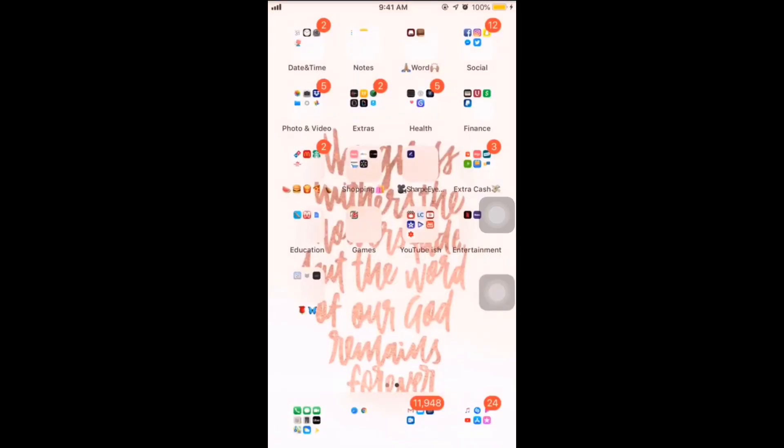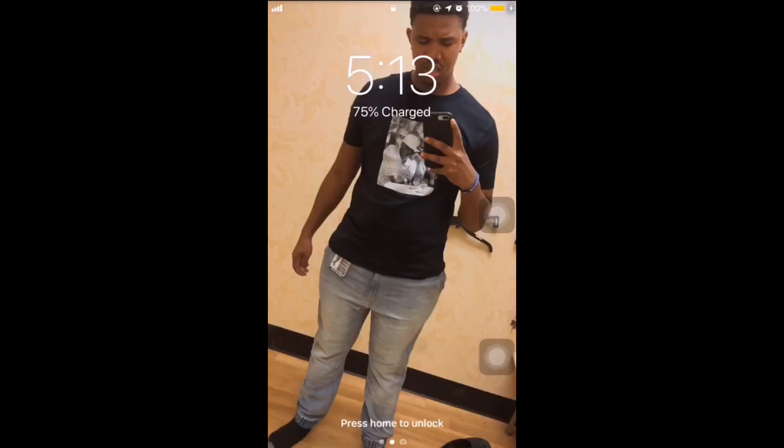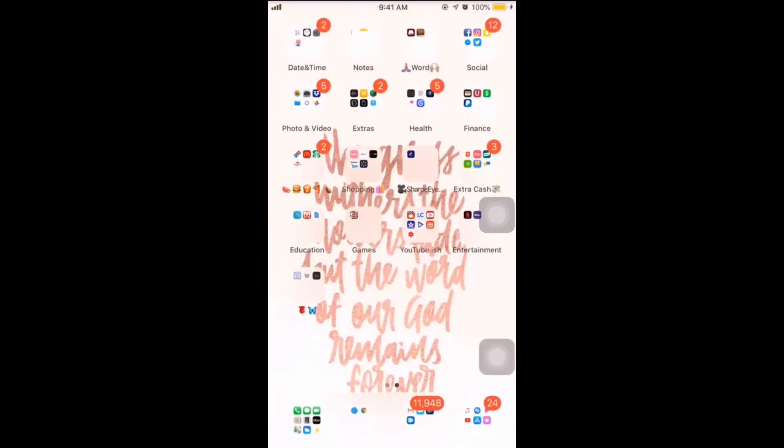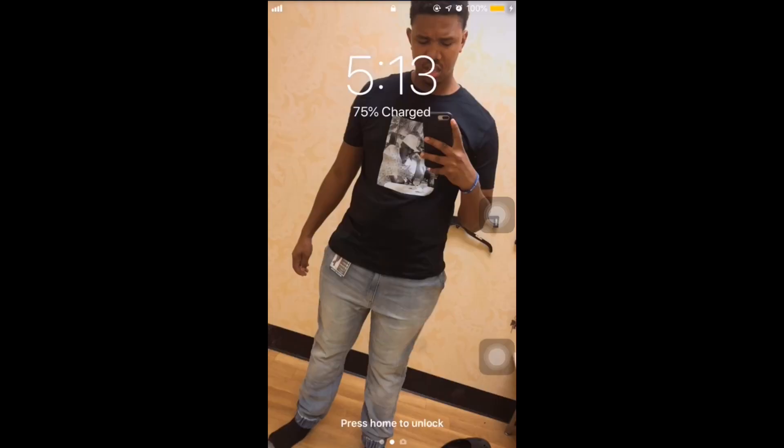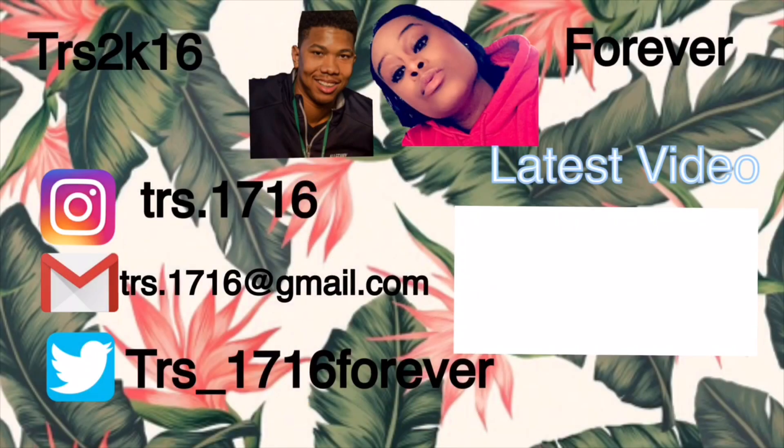That's pretty much everything on my phone — my lock screen and everything like that. That's pretty much it for this video. This is just a flip through my iPhone 8 Plus and I hope you guys really, really enjoyed it. Thanks for watching, I will see you all in the next video, and don't forget to subscribe. See y'all later, bye!